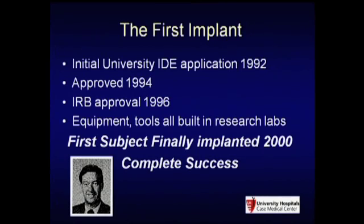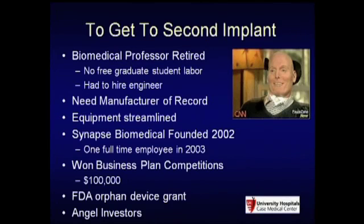Once we did that first implant, things changed. My professor Mortimer retired and all the free graduate student labor was gone. Rules changed as well—my university didn't realize they were now the manufacturer of record for a life support device, and universities don't like that. The FDA doesn't like it if you just build life support devices in your research lab. So we had to find somebody to build this device.